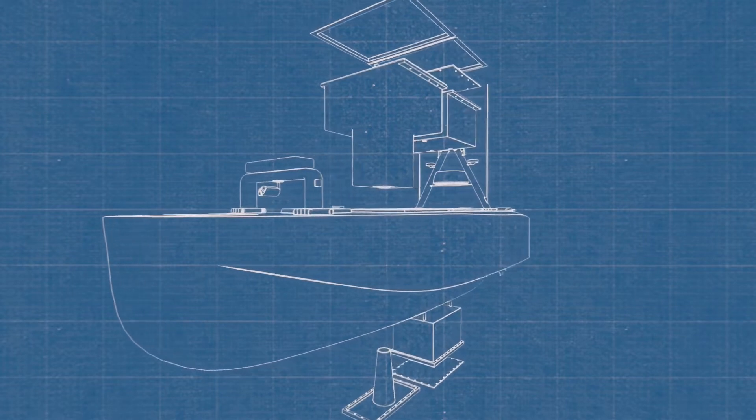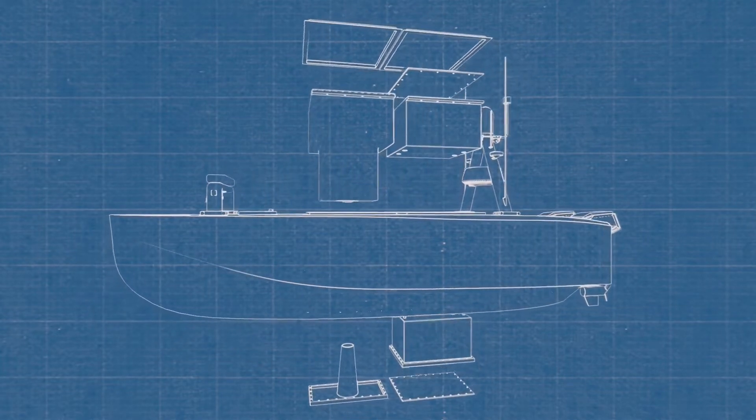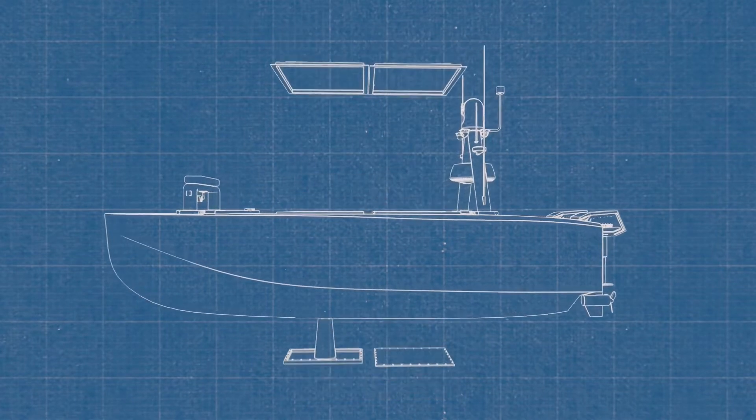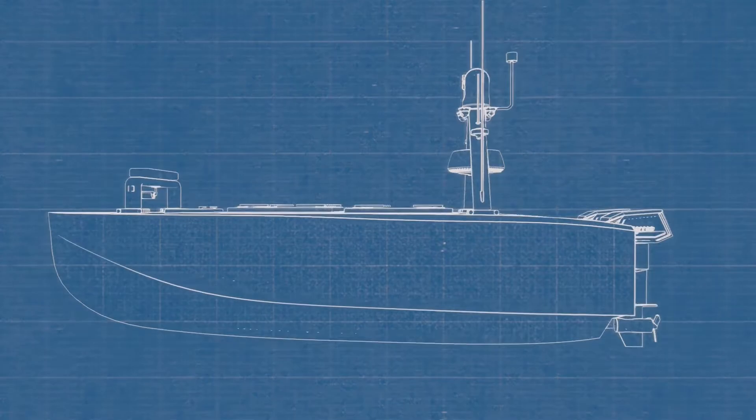The modular system allows a vast range of vessel applications, with standardised boxes outfitted to the customer's requirements. This allows for fast and simple repurposing of the vessel and day-to-day operation.